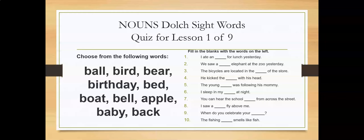Number five: The young ___ was following his mommy. Number six: I sleep in my ___ at night. Number seven: You can hear the school ___ from across the street. Number eight: I saw a ___ fly above me. Number nine: When do you celebrate your ___? Number ten: The fishing ___ smells like fish.